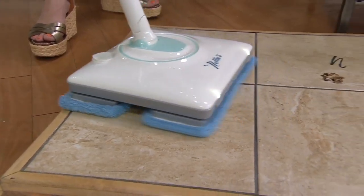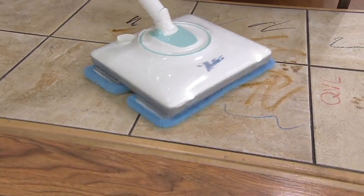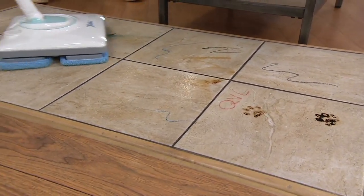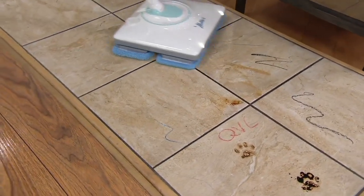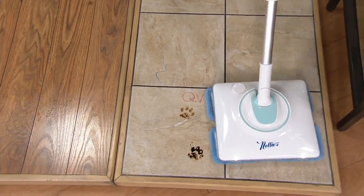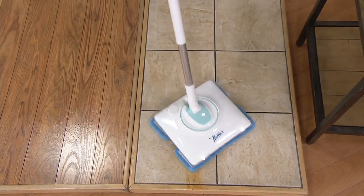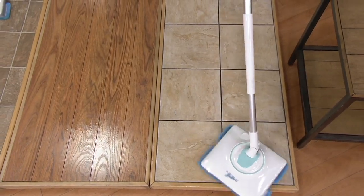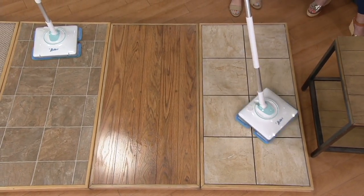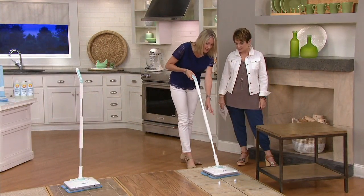We have 2,500 left and we finally got it back in stock. If you know somebody who wanted to buy this and it sold out every time, text them right now — the price is going up and free easy pay is expiring at the end of the day. When you think about how far vacuums have come over the years but how most of us are still mopping the old-fashioned way — let Nellie's do the work. It really just glides.